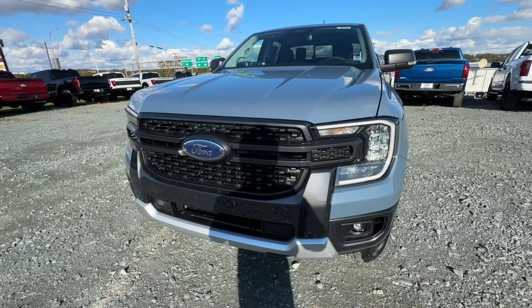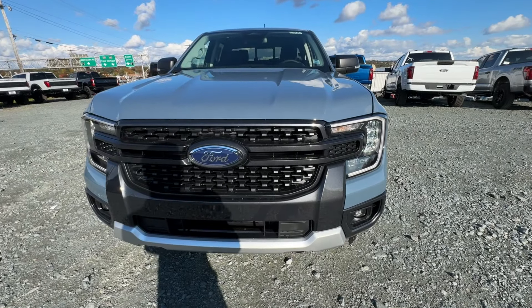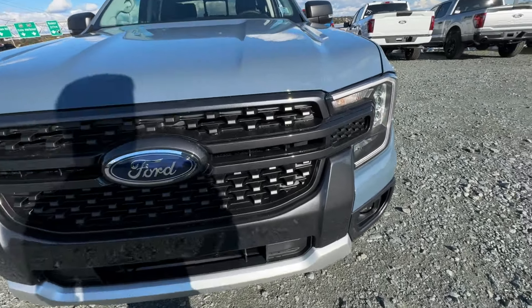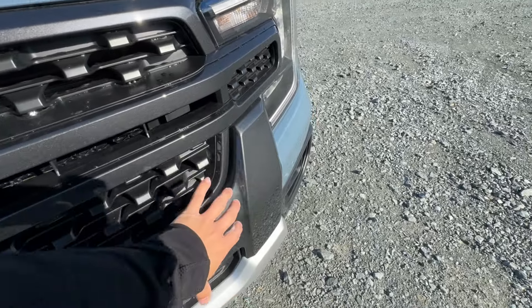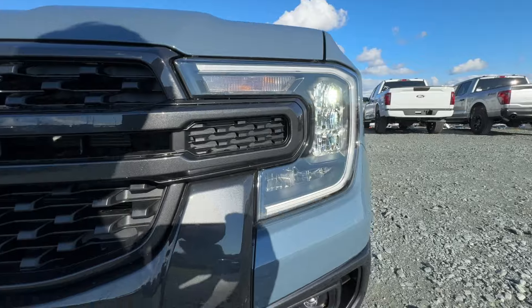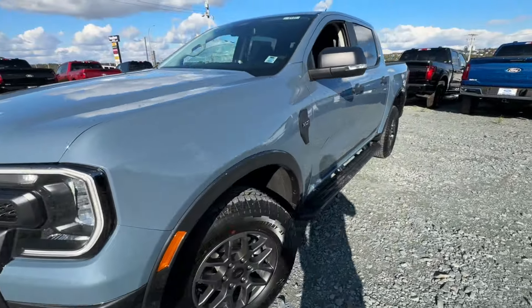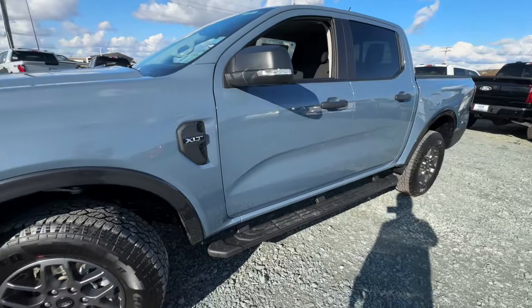We're going to start here with the front end of this 2024 Ranger. These have been fully redesigned for the 2024 model year. This one does have the sport package, so you're going to have this gray color accent there in the bumper and the grille. We also have standard LED lighting with your fog lights below. Really nice looking truck — Ford did a great job on these new 2024 Rangers.